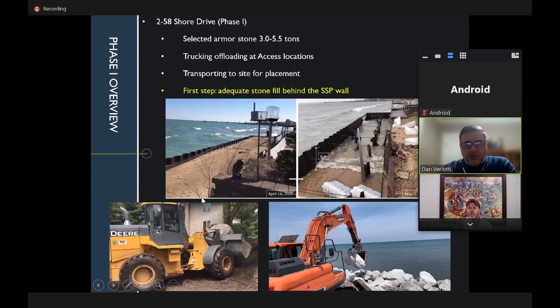As engineer of record for phase one, Dan focused on stabilizing and filling with stone behind the sheeting to create a stable surface for heavy equipment placement of armor stone. At Lou's property there was an eight-foot hole that had to be backfilled. Equipment worked carefully behind the sheeting using a front loader to transport stone through the access point and a grapple system to place it.